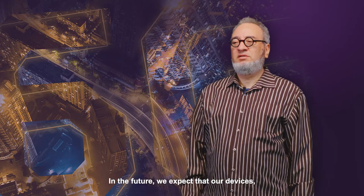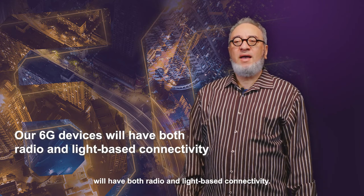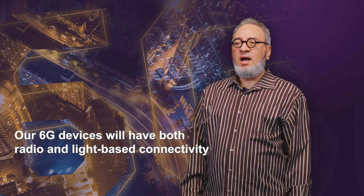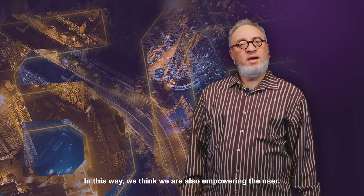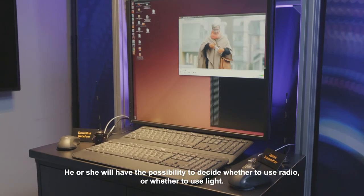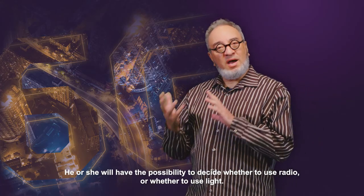In the future we expect that our devices, like our mobile devices, will have both radio and light-based connectivity. In this way we think we are also empowering the user — he or she will have the possibility to decide whether to use radio or whether to use light.